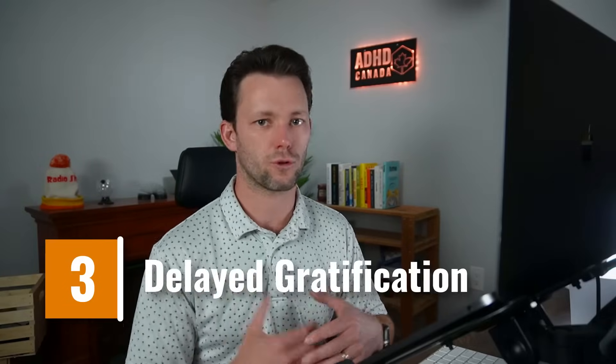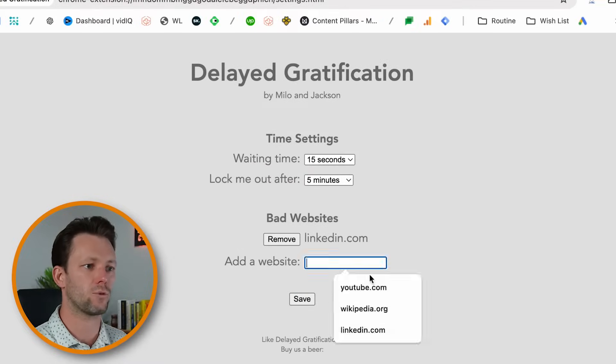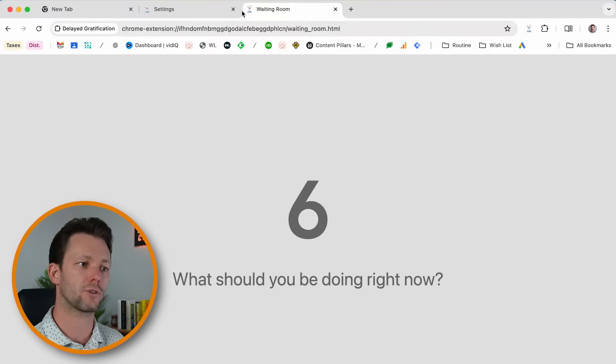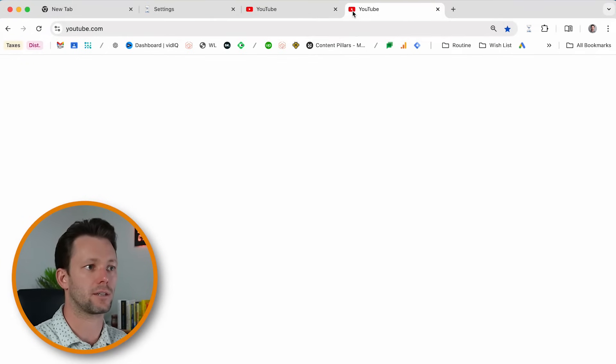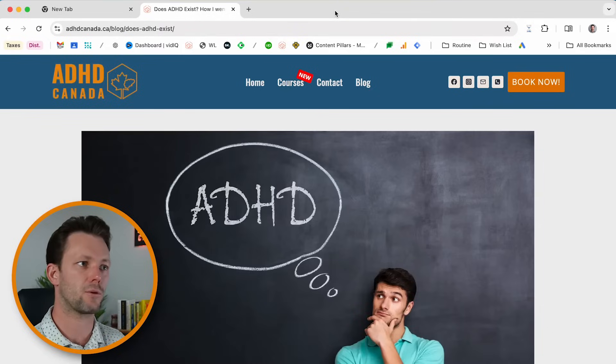Delayed Gratification is another great Chrome extension, and it does one thing really well: it adds a brief waiting period before you can access a particularly distracting website. Simply install the extension and tap on the icon to customize. Add whatever websites you find distracting and modify the waiting period, then hit save. Now when you go to mindlessly open up Instagram, you'll be confronted by the waiting period. Once you've survived the initial waiting period to gain access to a site, Delayed Gratification won't make you immediately wait a second time for the same site. You can customize how long this free pass lasts by tweaking the 'lock me out after' setting. It's amazing how even a small delay can cause you to feel that the procrastination just isn't worth the effort, and hopefully you'll effortlessly cruise right back on task.